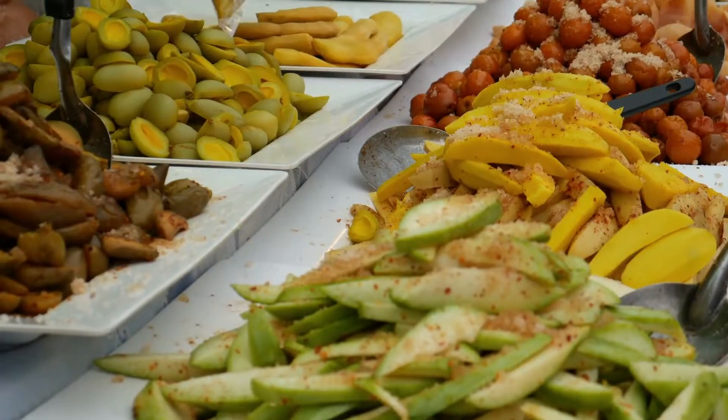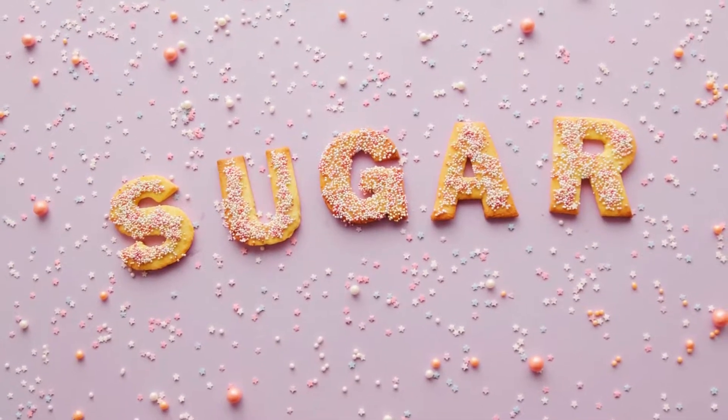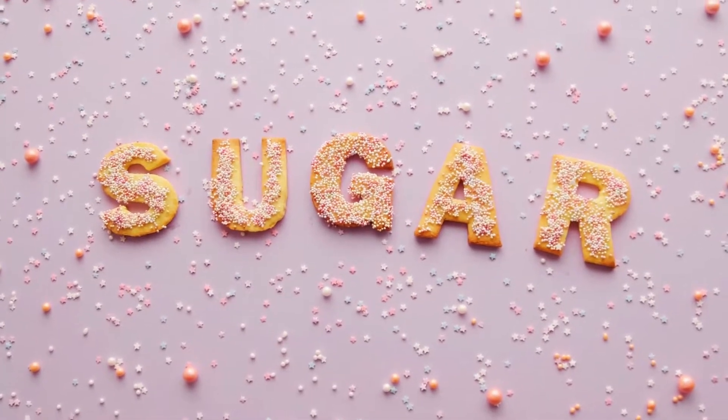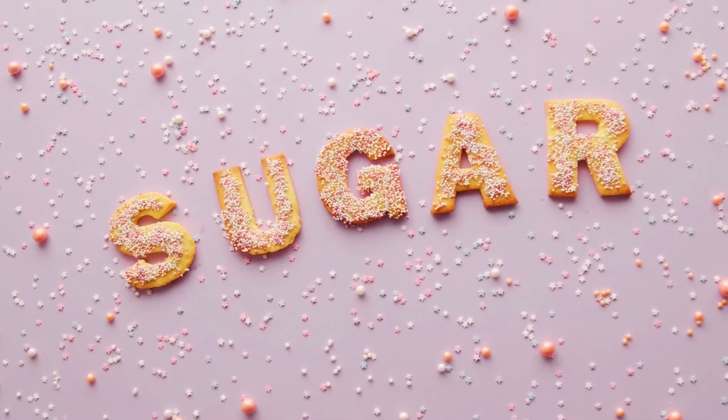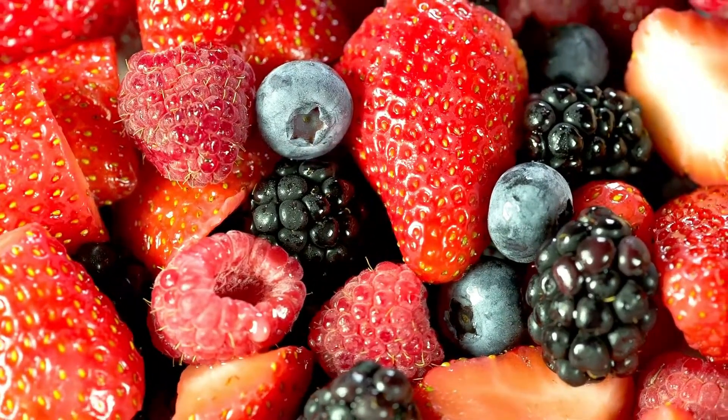Cut out potatoes, pasta, bread, rice, grains, beans, and sugar, and don't eat too many fruits. Start looking for hidden sugars in many of the things we eat, like jellies, pasta sauce, salad dressing, peanut butter, etc. If you would like to eat fruit, try to stick to low-glycemic varieties like berries.